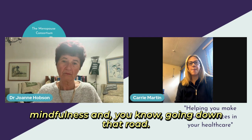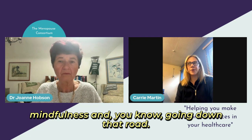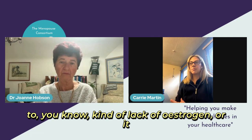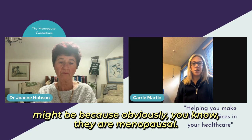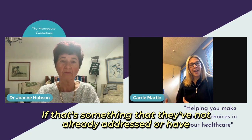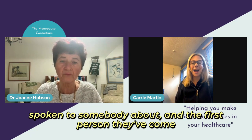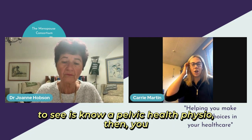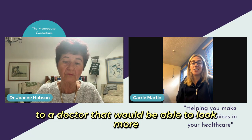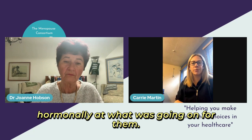Treatment might also include stretches, mindfulness, and going down that road. If we feel that some of it is linked to a lack of estrogen, or it might be because they are menopausal, and that's something they haven't already addressed or spoken to somebody about — and the first person they've come to see is a pelvic health physio — then we would be advising them to go and speak to a doctor who would be able to look more hormonally at what was going on for them.